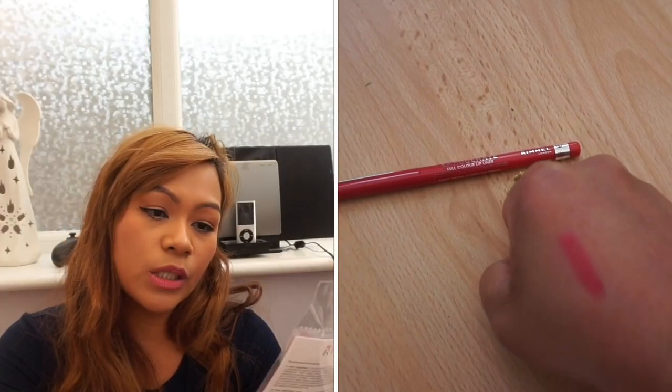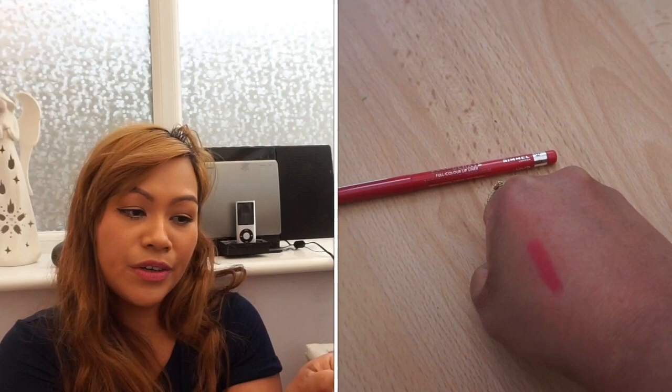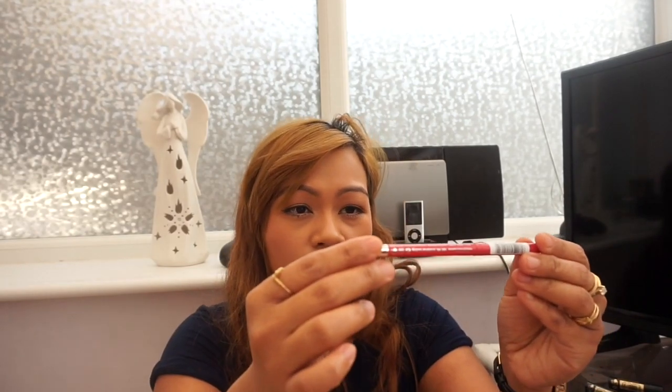I also repurchased the Rimmel Lip Liner because I use it all the time and wanted a backup. This is the Exaggerate Full Color Lip Liner in the shade Pure.